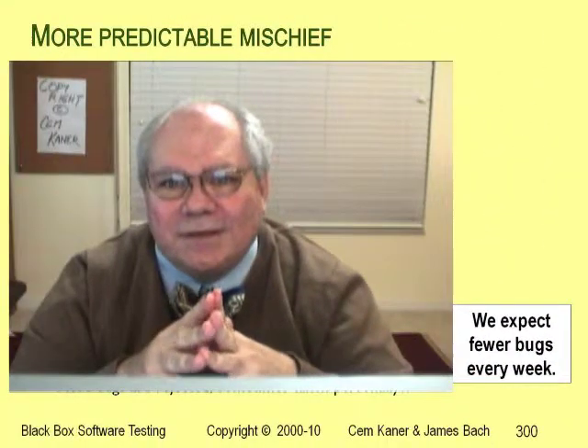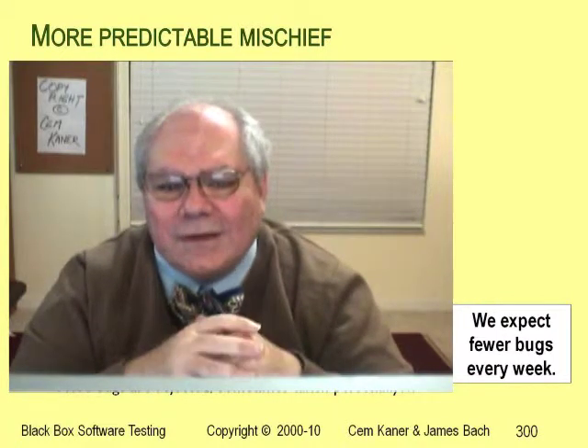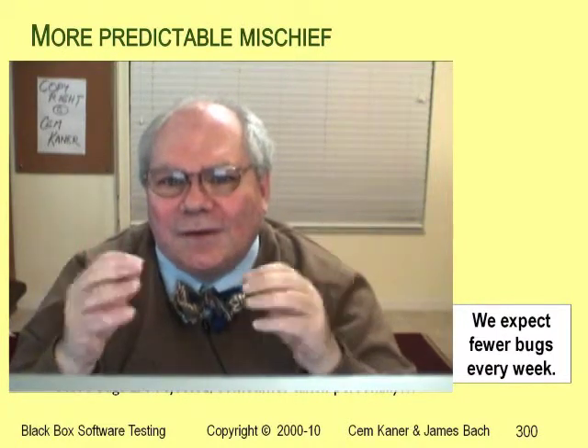I've seen some very detailed bug count presentations from metrics consultants pointing to this motivational effect of meeting a milestone.